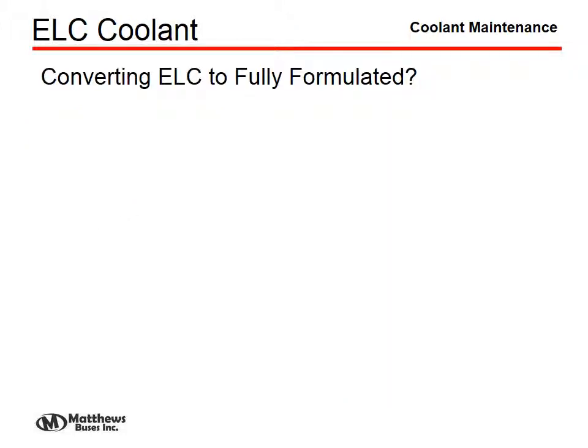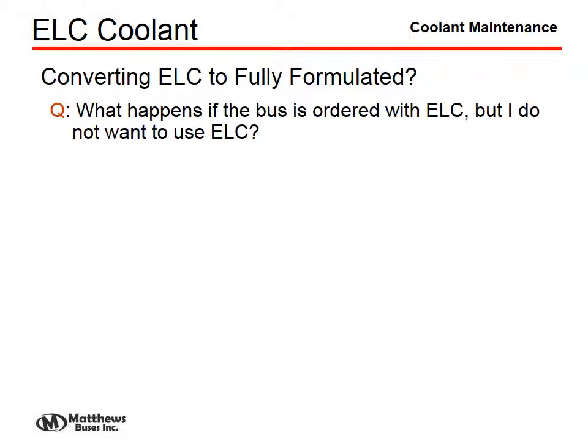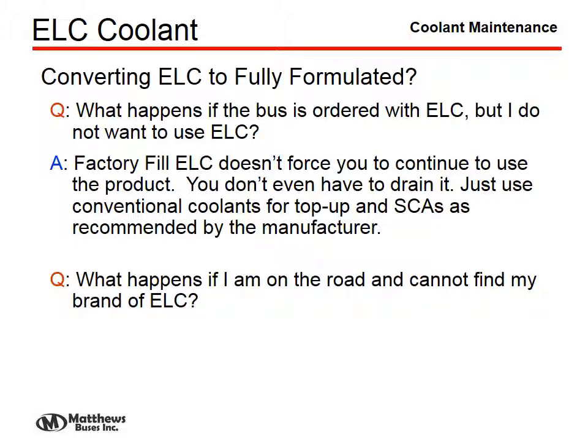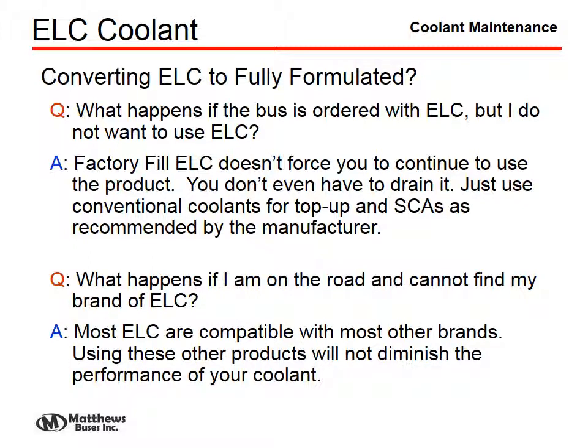Converting from ELC to fully formulated coolant is a simple process of draining the system, flushing it slightly, and refilling with conventional coolant and SCAs recommended by the manufacturer. Another problem with ELC is that if you're on the road, you must recharge it with the proper ELC coolant — you cannot use conventional coolant to refill an ELC system without totally contaminating it. However, other brands of ELC are usually very compatible and can be used without diminishing the performance of your product.